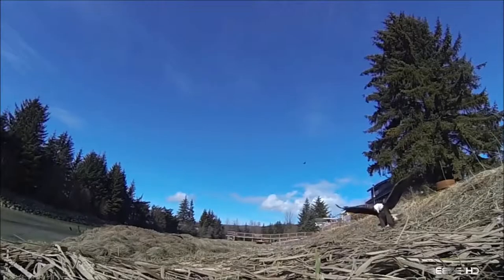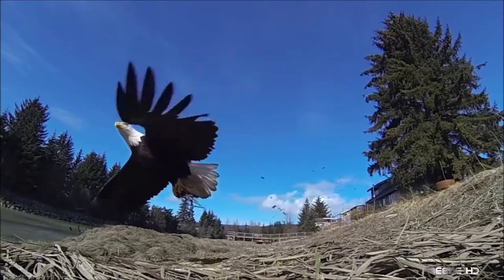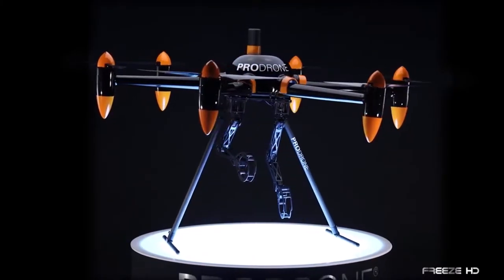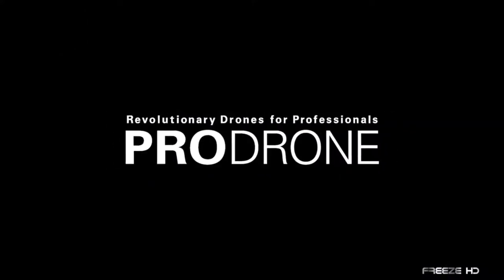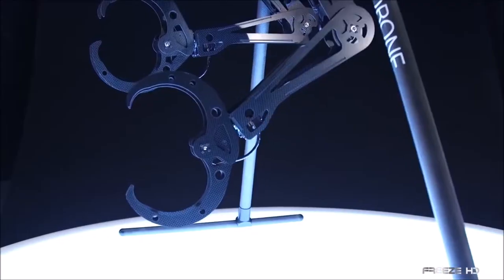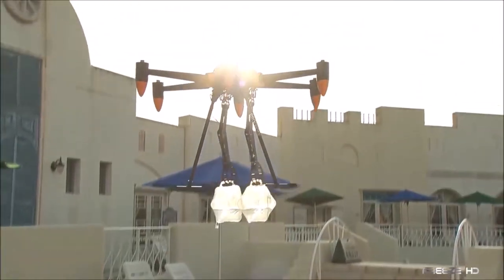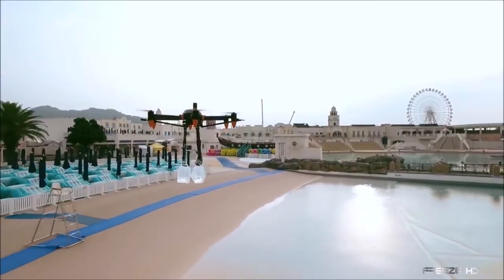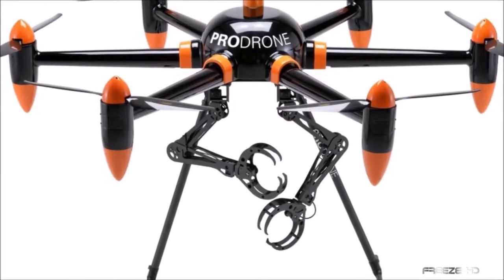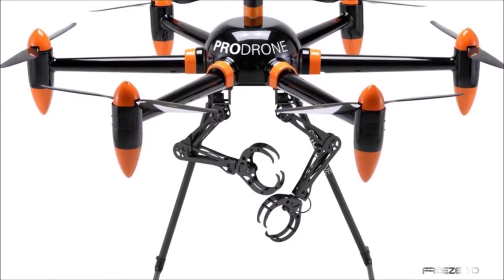Birds of prey have always had a monopoly on swooping in to grab something and carrying it away. Not anymore! Now technology has finally caught up with nature with this bold creation, the Robot Arm Drone from Japanese company ProDrone. Thought to be the first large-format drone equipped with two internally developed robotic arms, the Robot Arm Drone was developed to address the increasingly strong demand for drones that can perform specific hands-on operations. Added to an existing PD-6B-AW drone, these 5-axis arms provide an incredible amount of versatility.